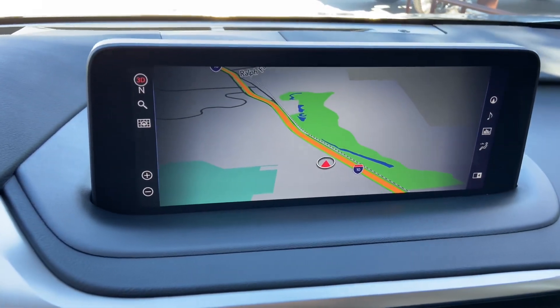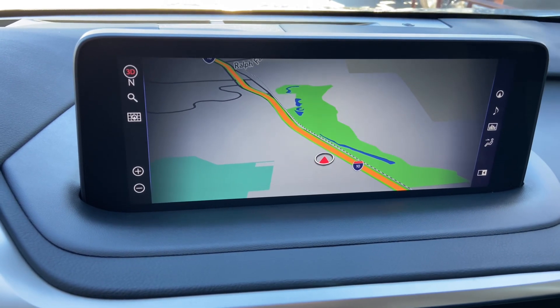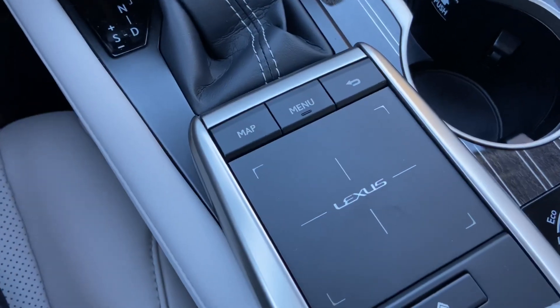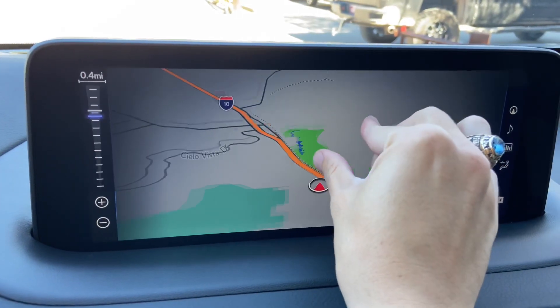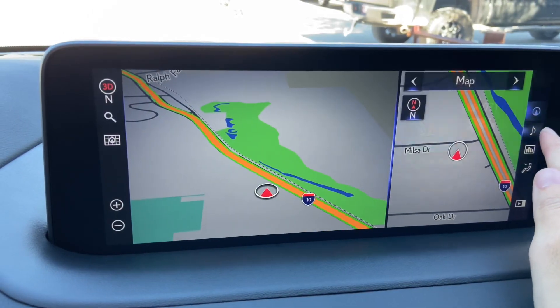On the side of the vehicle, we have our upgraded 12.3-inch display screen housing our newest generation 11 navigation system. It is controlled via the Lexus remote touchpad and the touchscreen equipped on the vehicle. We can use our fingers to manipulate the map screen, as well as the controls on the sides.